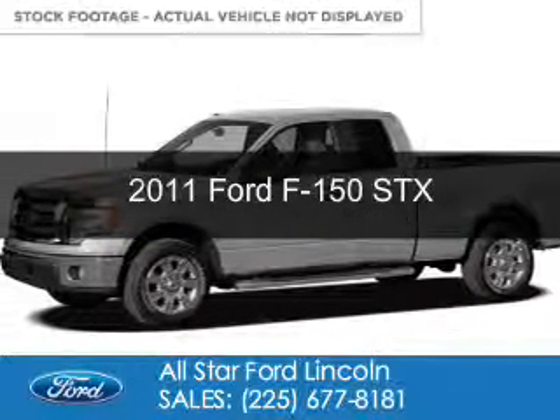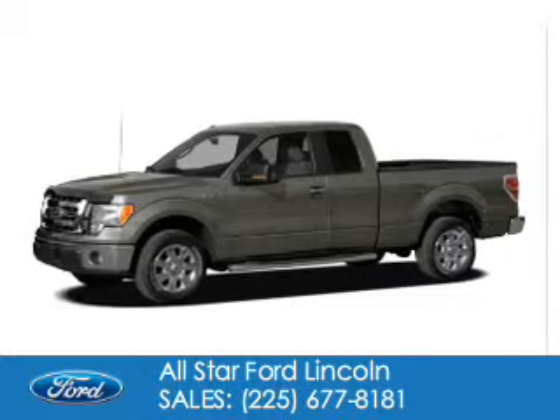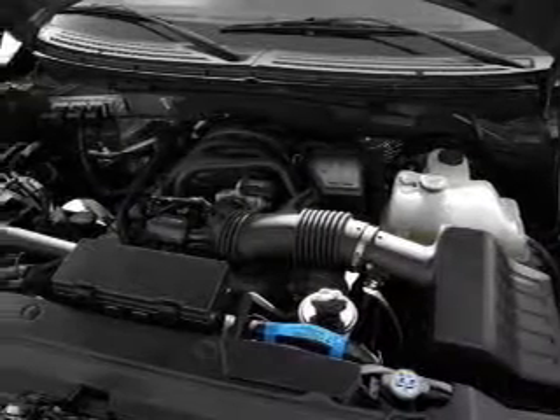This is a used 2011 Ford F-150, powered by rear-wheel drive, a 3.7-liter 6-cylinder engine, and a 6-speed automatic transmission.